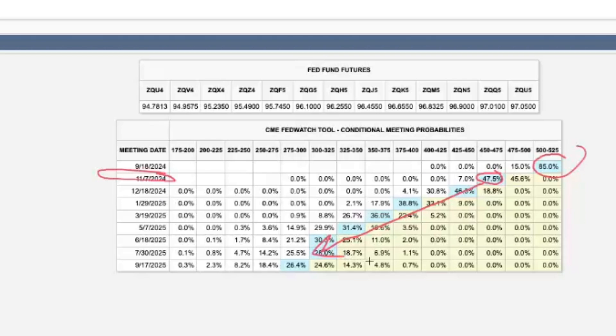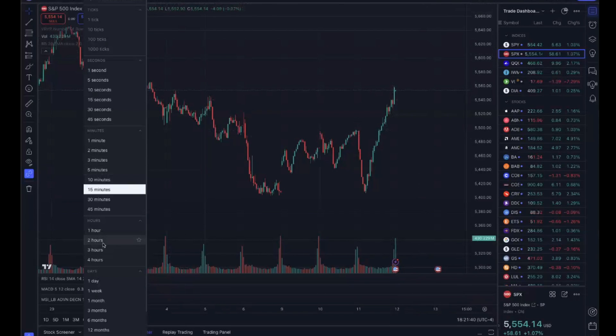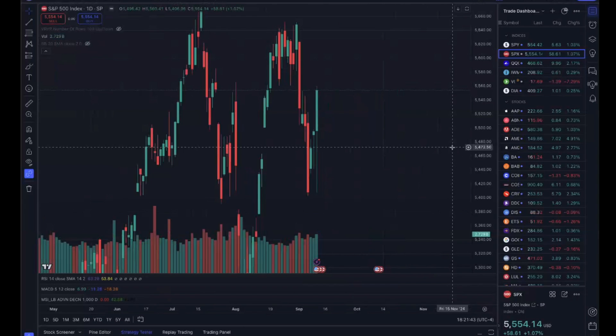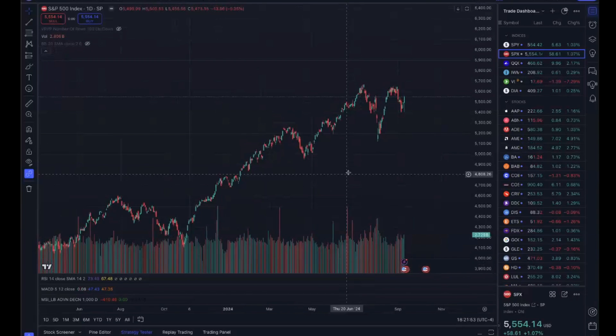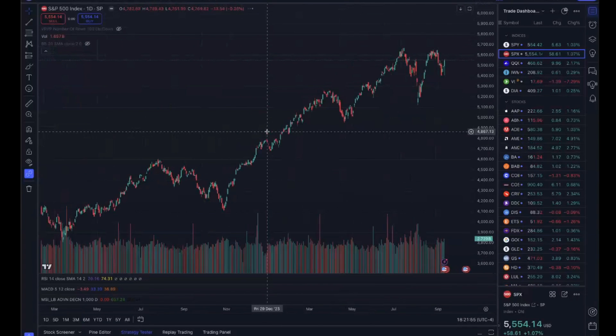These probabilities are shifting so much that we could potentially see 200 basis points of rate cuts heading into next September. Markets are still near all-time highs despite a recent sell-off, but if you zoom out on the chart, we've gone from 4000 to 5500 on the S&P in just the past year — a huge move. At these lofty levels, what looks like a potential double top is forming, which is interesting near pivotal points in the market.